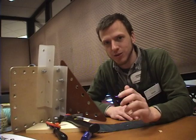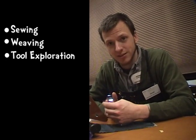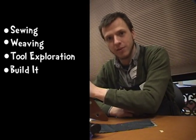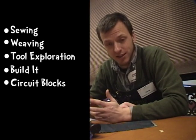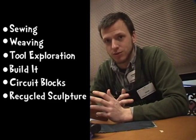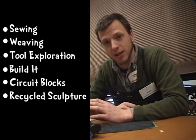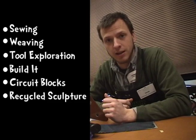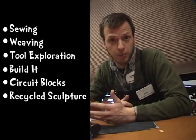Those centers include sewing, weaving, tool exploration, building with panels and nuts and bolts called Build It, and you can also use circuit blocks to explore electricity. Finally, we have several chances to explore recycled sculpture — you can build individually, work together in a group to build something really big and crazy, or participate in a design challenge using recycled materials to accomplish some goal.